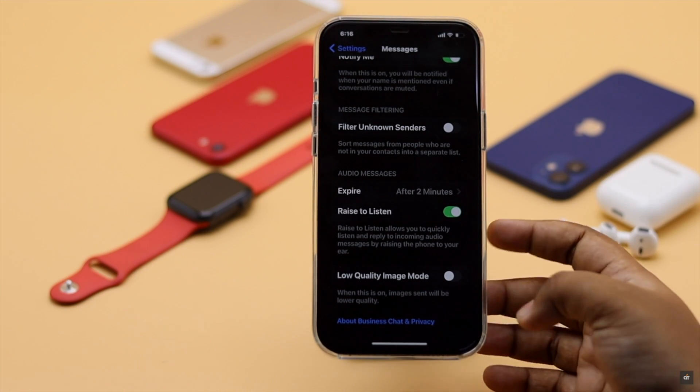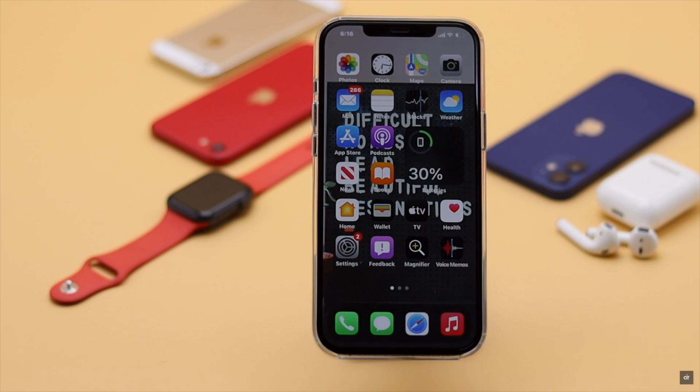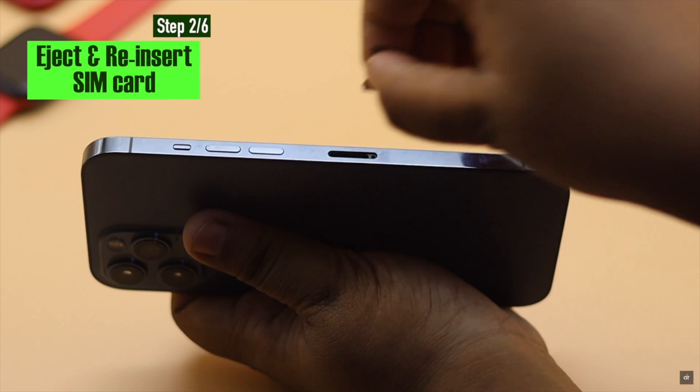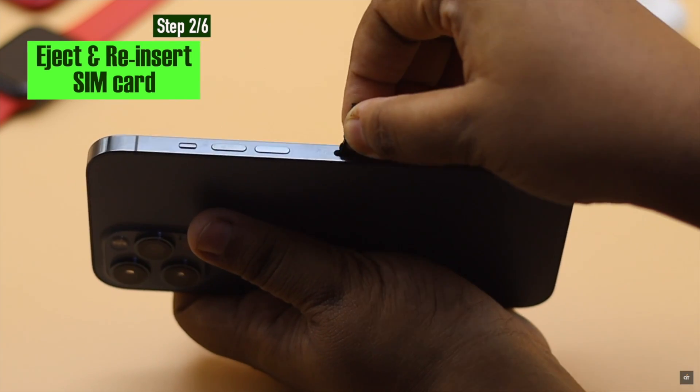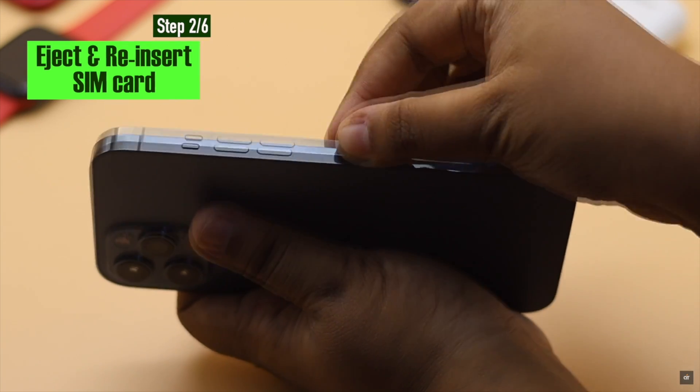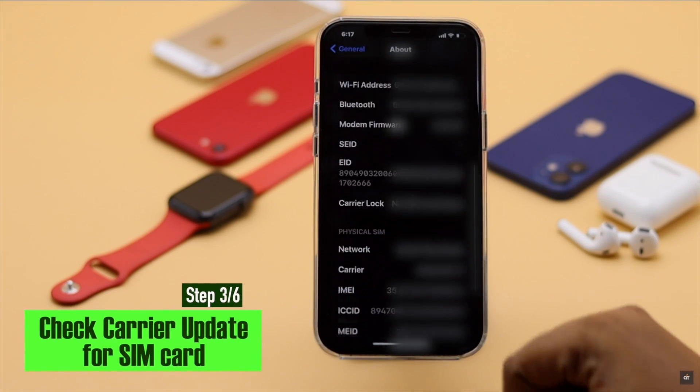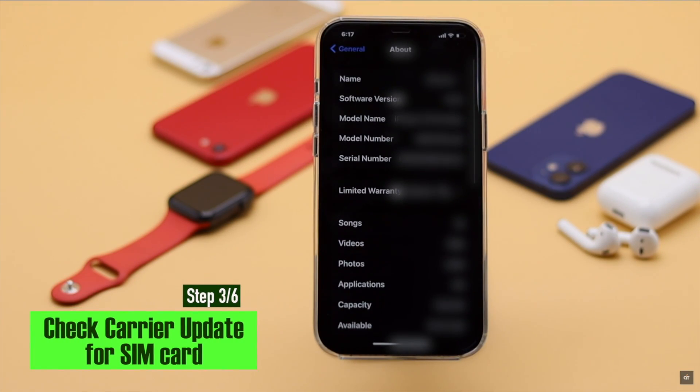If your message settings were fine but you are still not receiving text messages from Android phones, it can be a problem with your SIM card. Eject then reinsert the SIM card — it often fixes the issue. Also check if there is a carrier update available, as that can also cause the problem.